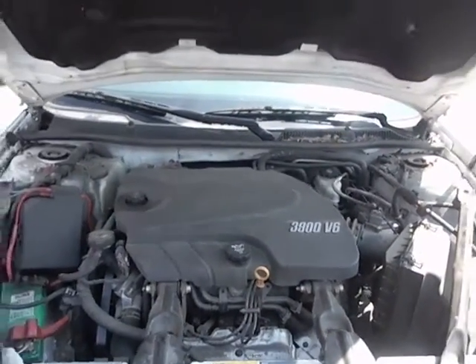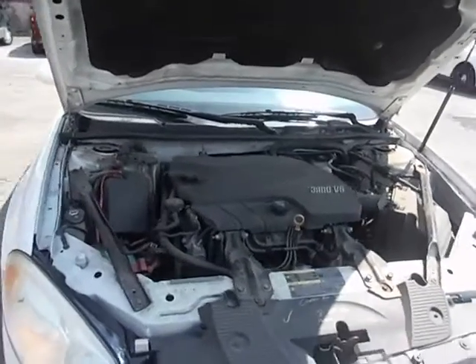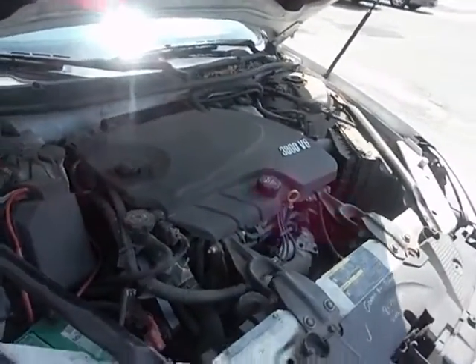Lot number 30305. We have a 2010 Chevy Impala. The vehicle started right up and it's currently running.